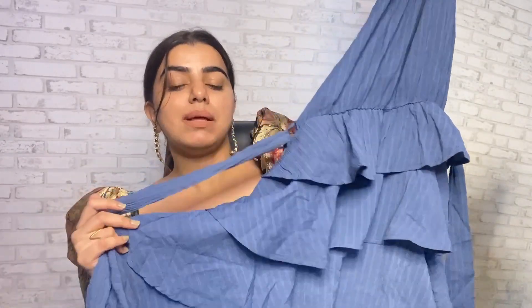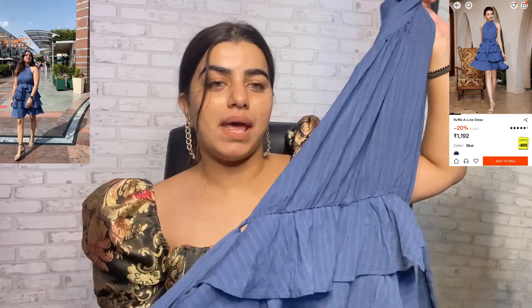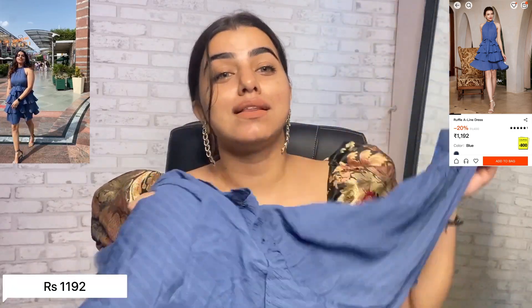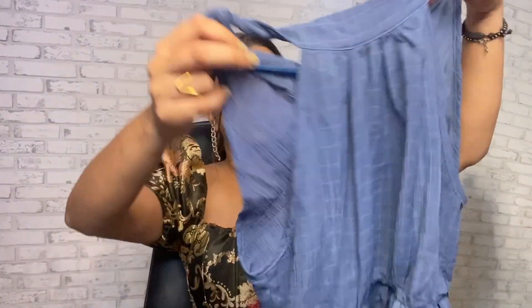The next one is this blue dress — a quarter-neck ruffled dress that falls to the knee. Very pretty dress. I wore it to the office and everyone was asking how good it was. It's from Urbanic. It's a very subtle, navy-blue type color — a halter neck with a zipper behind and a belt to cinch the waist. It looks very pretty — you can check the pictures.